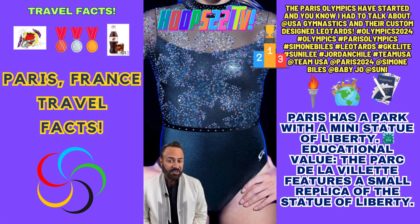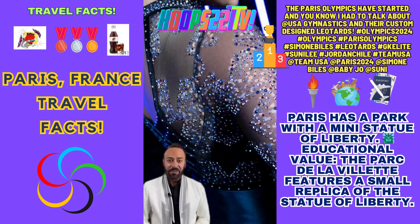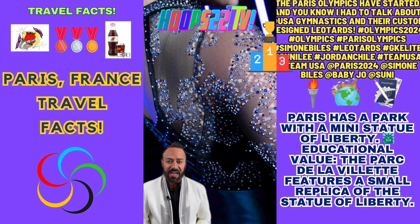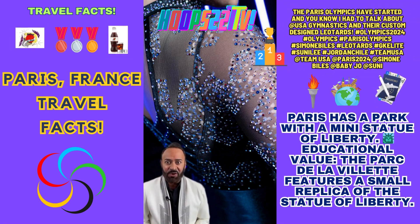This gunmetal gray leotard is the only one that isn't red, white, or blue. From afar it looks like a leotard covered in stars, but a closer look reveals that the stars are the negative space between multi-colored dots and crystals in garnet, periwinkle, turquoise, and gold.